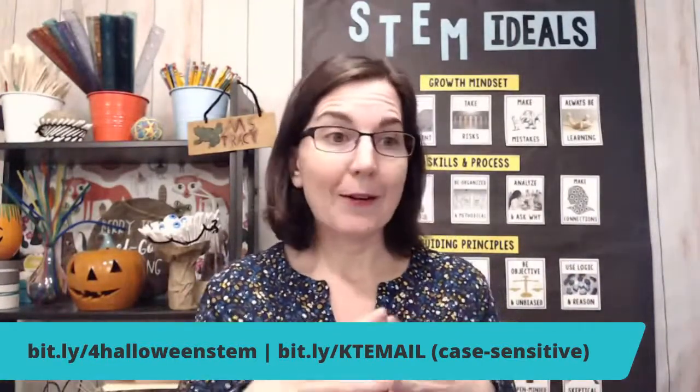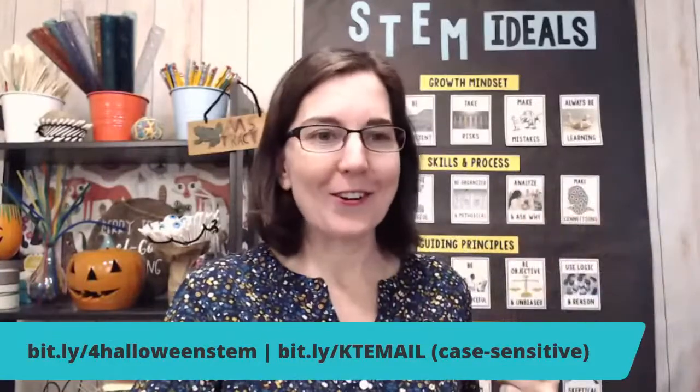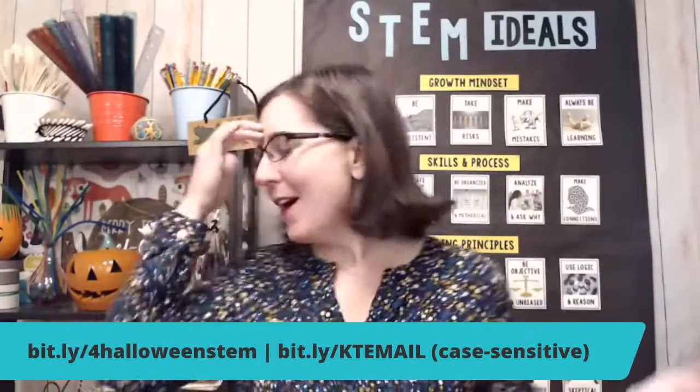Carrie in the comments wrote — and it's not me saying this — that this challenge is perfect for International Talk Like a Pirate Day in September. I missed September for this year, but you can have it for next year and it'll be right on time for you.